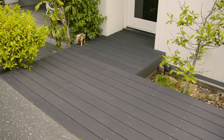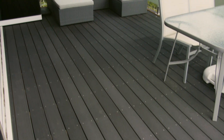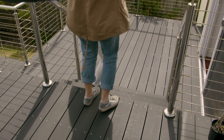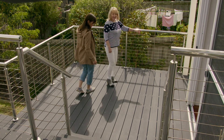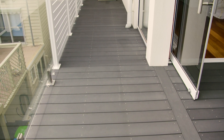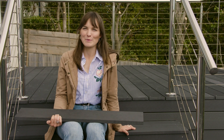Eco Deck is made with over 90% reclaimed and recycled materials and is an environmentally friendly timber alternative. The decking is UV stable and looks great years after installation. There's no splintering or distorting, and its unique composition means it's termite, rot, and mold resistant. It requires no oiling or painting.